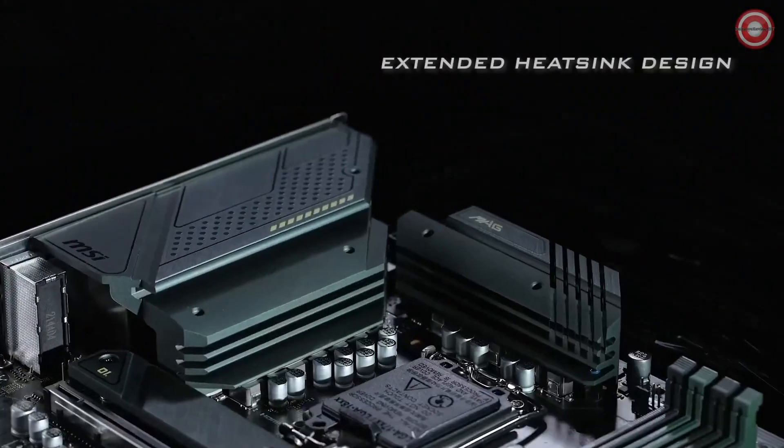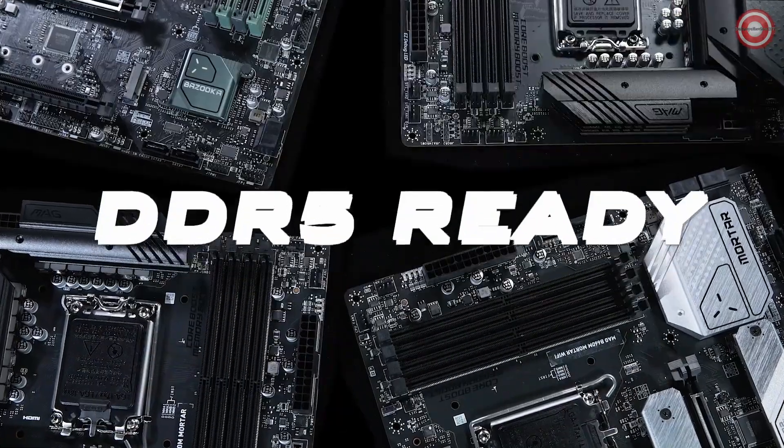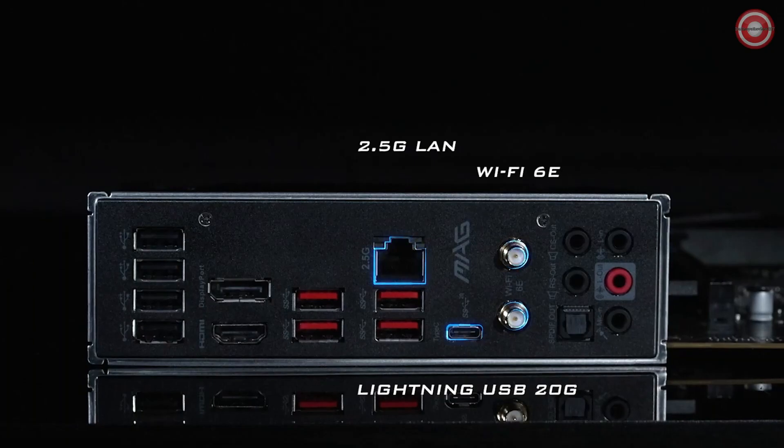The MSI MAG B660 Tomahawk Wi-Fi proves that you don't have to break the bank to enjoy Intel's 12th-gen processors. It's a budget-friendly motherboard with the performance and features you need. Join us as we continue to explore the best motherboards of 2023.